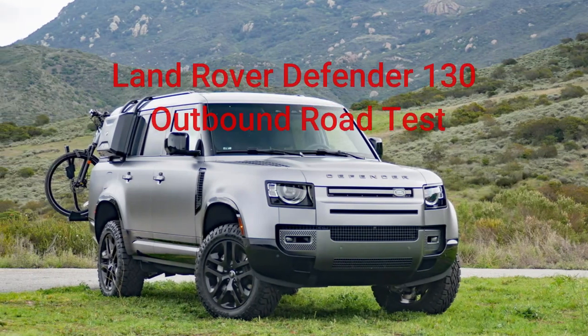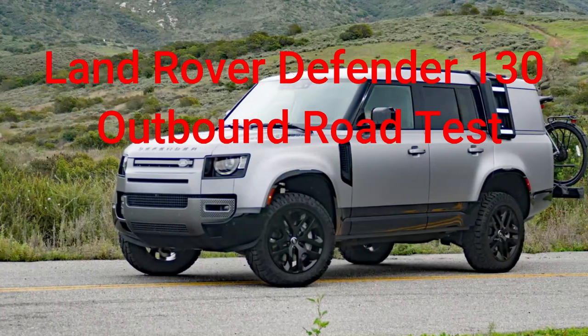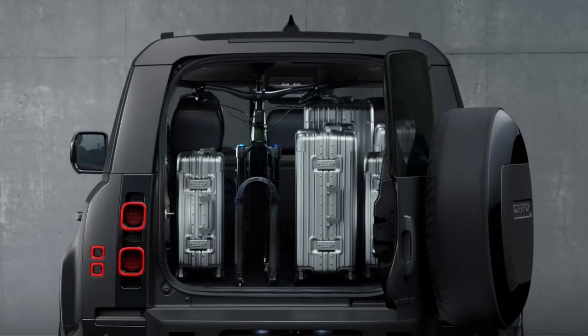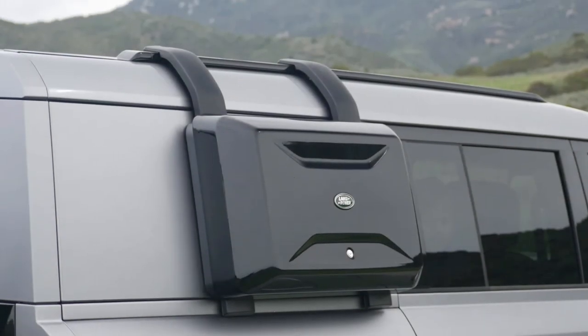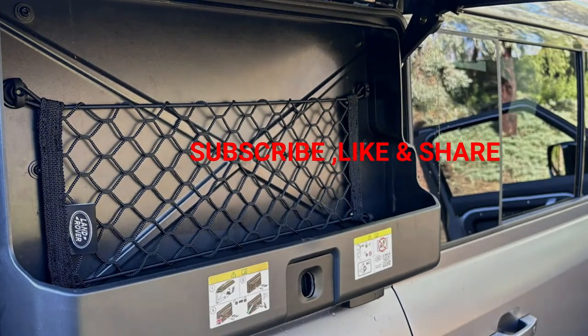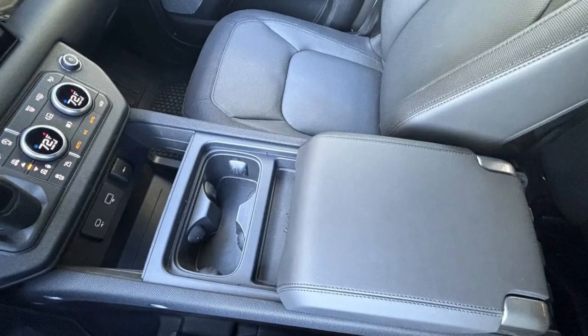Land Rover Defender 130 Outbound road test — atmospheric river survival machine. The Outbound is the 2-row D-130 with bits of special trim and all-terrain tires. If there's going to be a week to find yourself with a Land Rover Defender 130 Outbound, it's the one where a historic atmospheric river dumps a staggering amount of rain. Not that you should drive through torrents of rushing water, but if anything is up for the task of literally keeping you high and dry, it's this most up-for-anything version of the Defender.